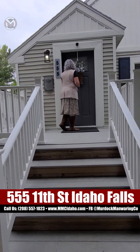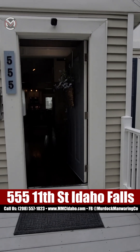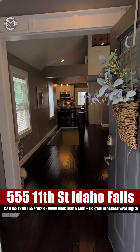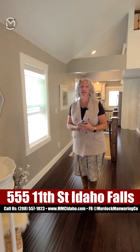Here at 555, we have got so many updates. The plumbing's updated, the roof is updated, the floors are updated, the electric's updated — everything is updated. This house was built in 1930, but it feels absolutely brand new.